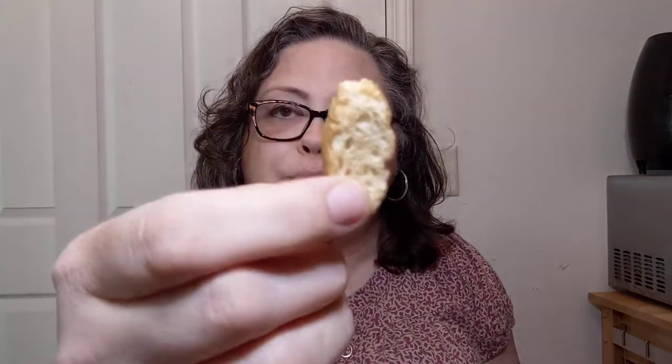Look — they look like little bruschetta breads, little sourdoughs or something, little Italian breads. They smell yummy. Crunchy. Almost like a sour cream and chive potato chip, but not potatoes. They're like little breads.